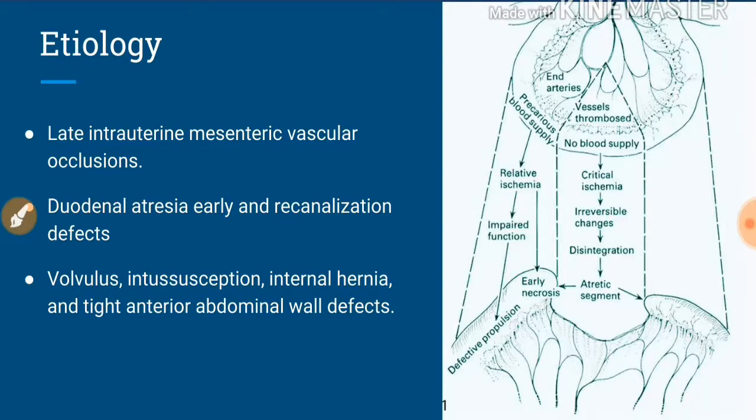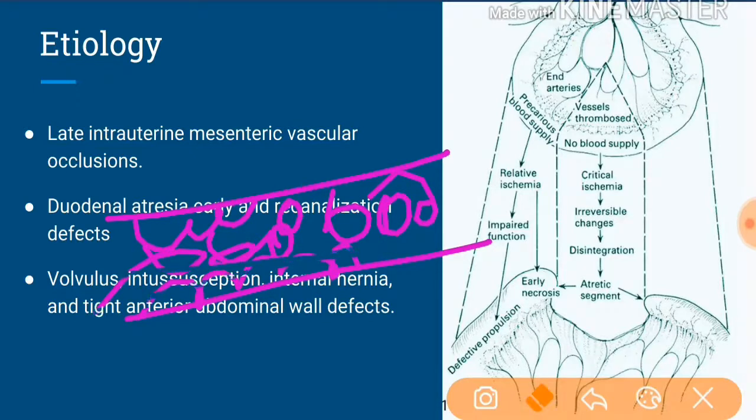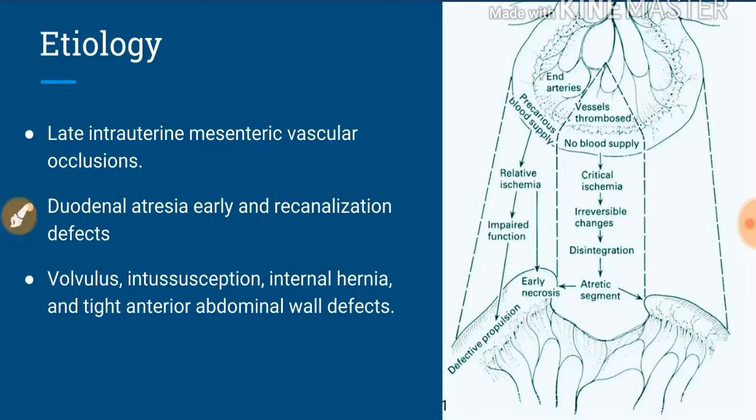The etiology of intestinal atresia is due to late intrauterine mesenteric vascular occlusion — it is a late event. In contrast, duodenal atresia is due to epithelial recanalization defects: around the sixth week of gestation, the epithelium proliferates and fills the bowel lumen, then recanalization occurs. If recanalization is defective and some epithelium remains, it causes duodenal atresia. But in jejunoileal atresia, it is due to mesenteric vascular occlusion.